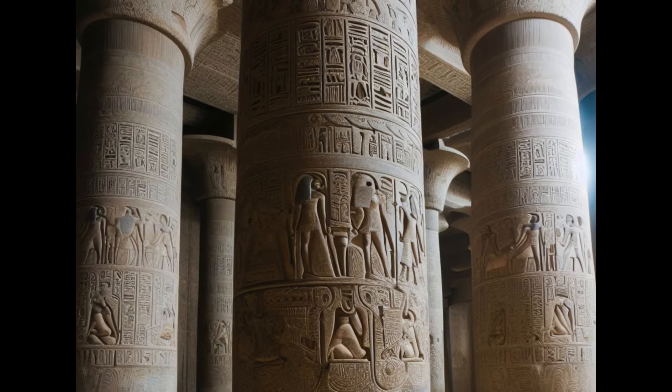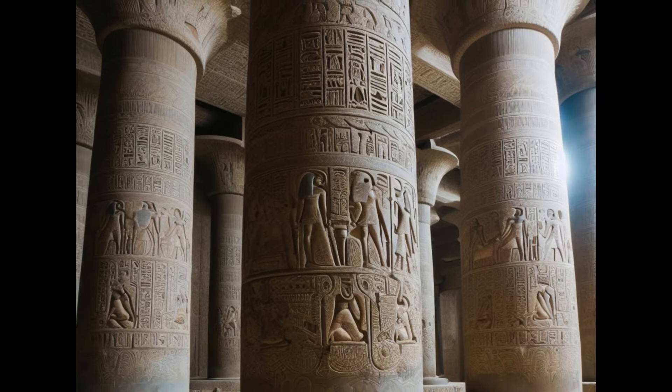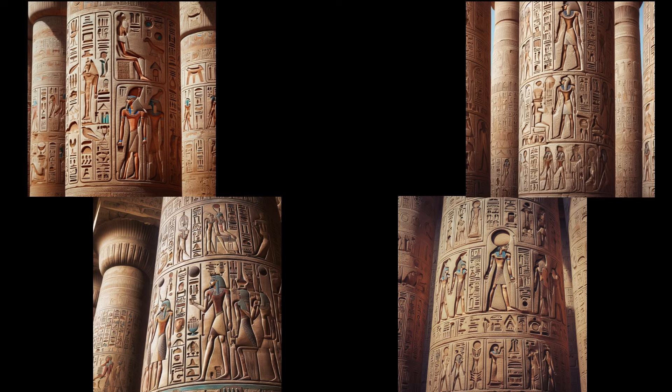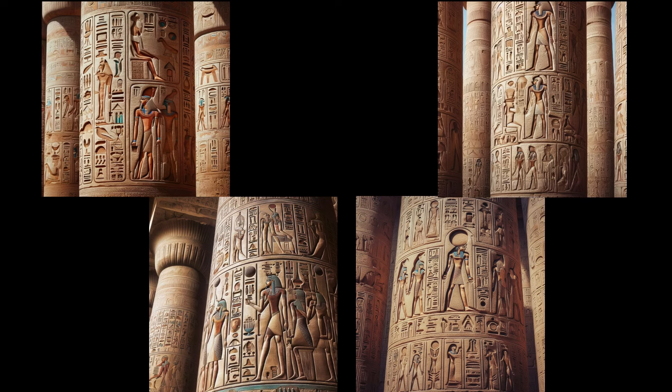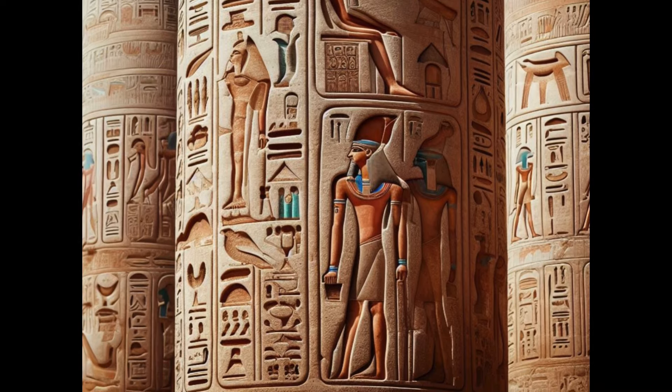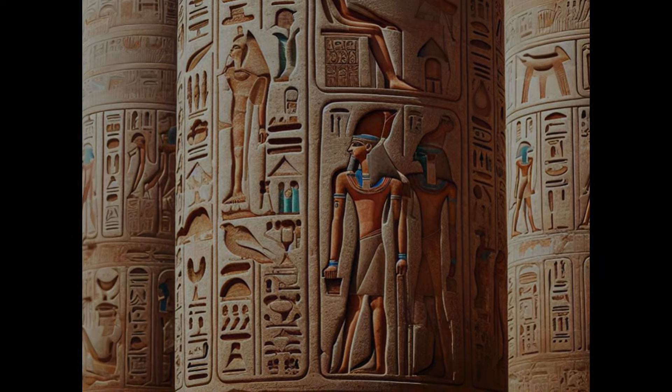Once the column was complete, the surface was polished and hieroglyphs were carved into the stone. These hieroglyphs often depicted religious or royal narratives, adding another layer of cultural significance to these architectural marvels. Additionally, vibrant paintings often adorned the columns, adding to the visual impact.